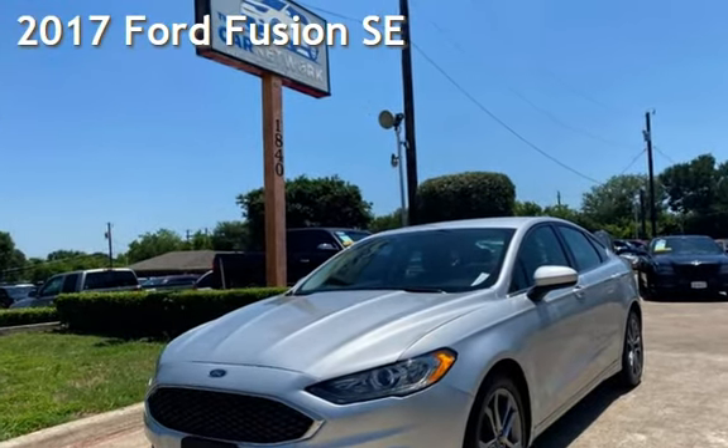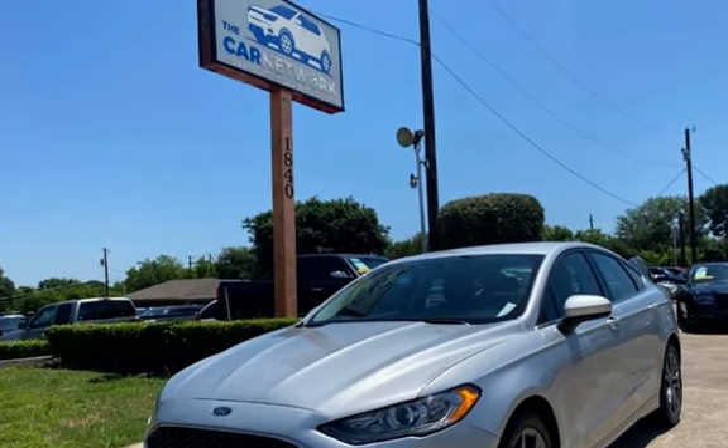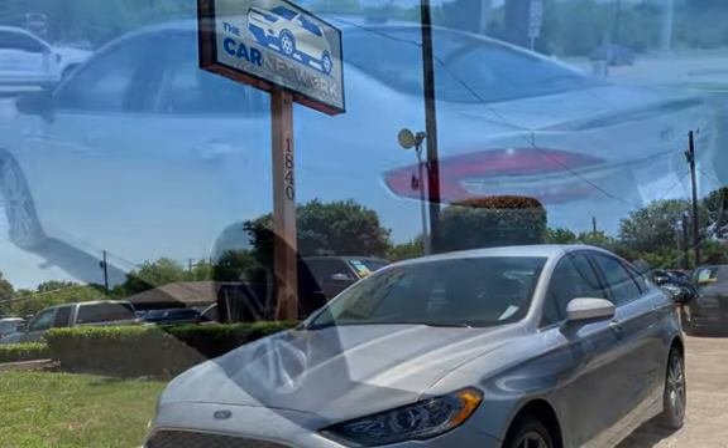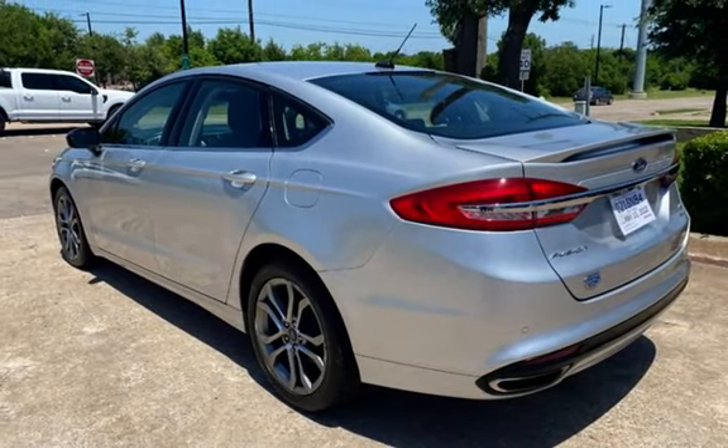Presenting a pre-owned 2017 Ford Fusion SE. This four-door sedan has a four-cylinder, 2.0-liter I4 engine, with front-wheel drive and an automatic transmission.